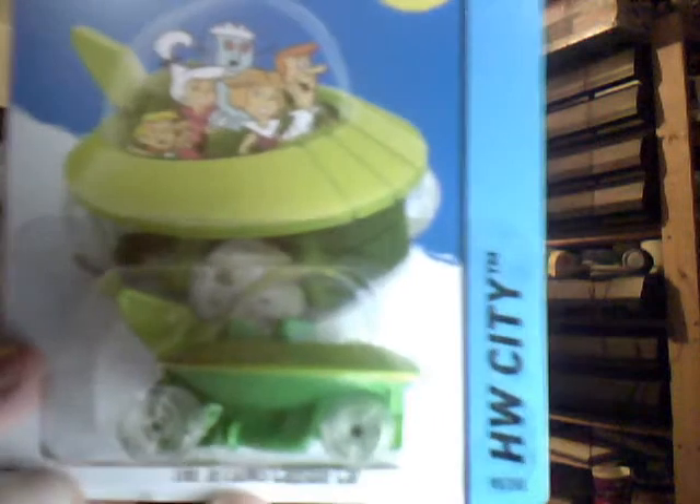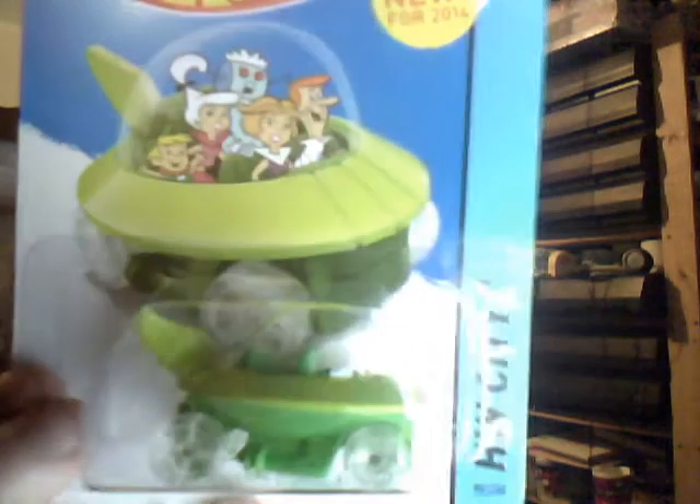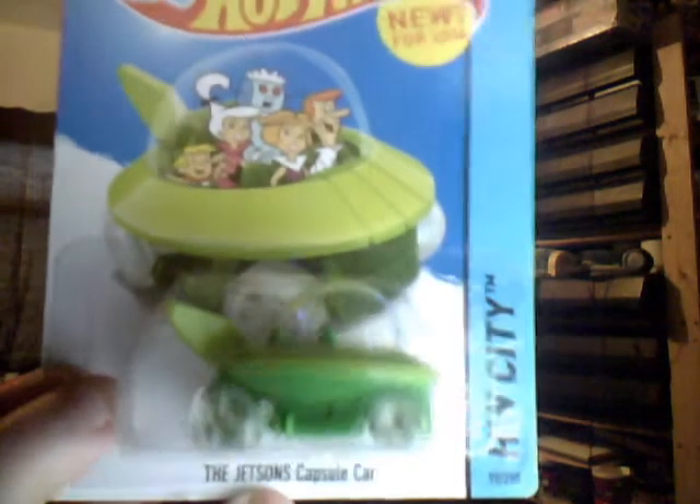Jetsons Capsule Car — this went very quickly. I grabbed one purely because I wanted one on a 2014 long card, but again I've got it on short card already so no real need. There were three others there — they were gone. Very nice indeed.